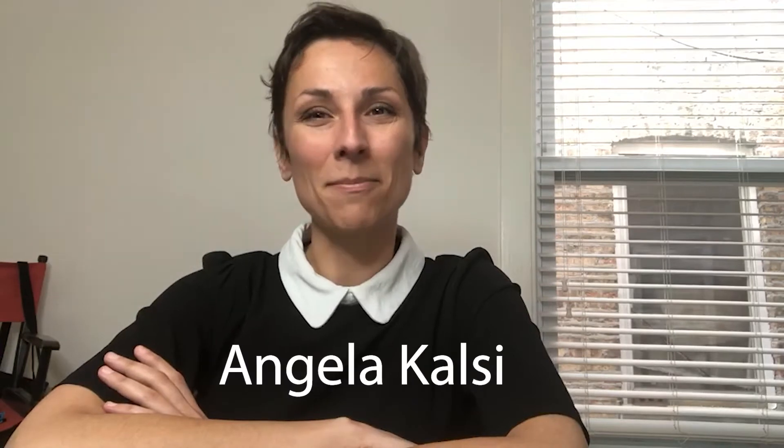Hi everyone, this is Angela Coulsey from the Trademark Team at Mintilati Wasserman. You may have noticed a change to the A Minute in a Minute trademark here on this video link, and that is the inclusion of the registration symbol.